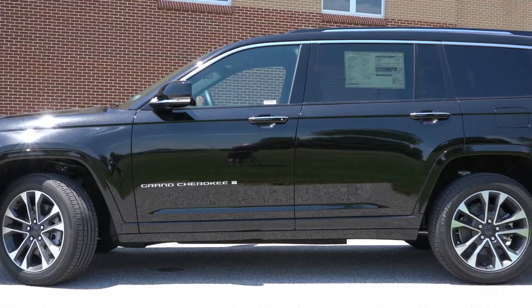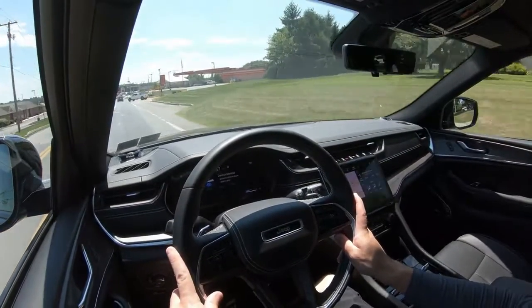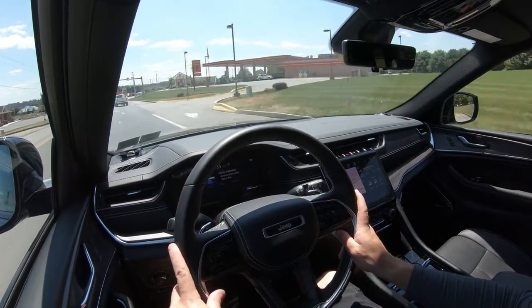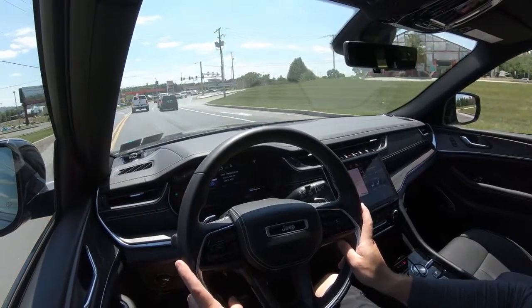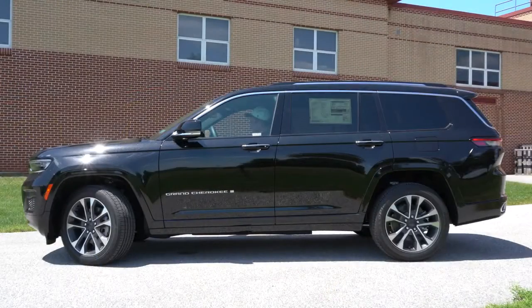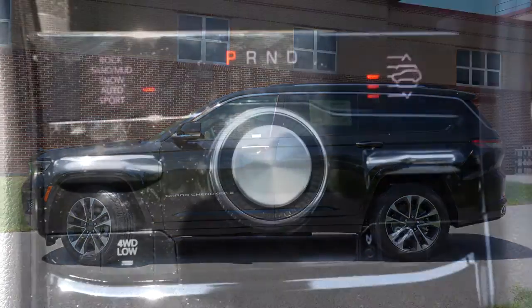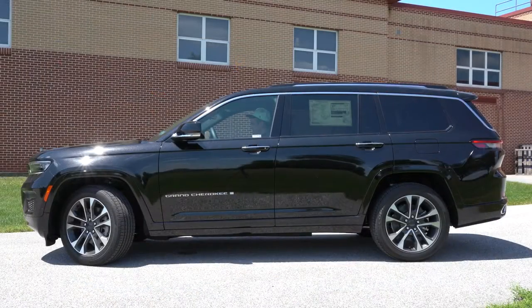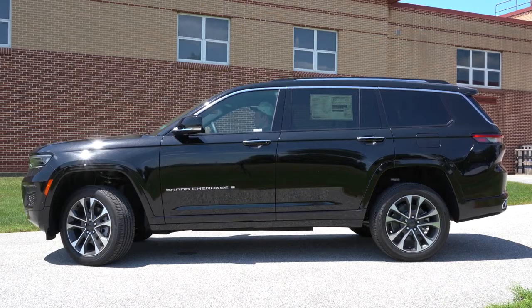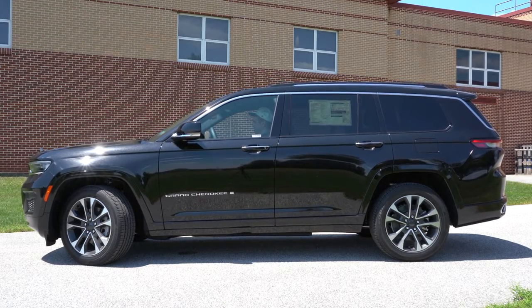Touching on suspension and handling: up front you get a short-and-long-arm front suspension; in the back, independent multi-link rear suspension; front and rear stabilizer bars. Ride quality is brilliant — no issues in my short test drive today. Part of that is due to the Quadra-Lift air suspension, which you can adjust manually via a toggle switch on the right-hand side of the shift dial. Hit it up to raise the height, push it down to lower it — great for lowering at highway speed or raising for off-road ground clearance.